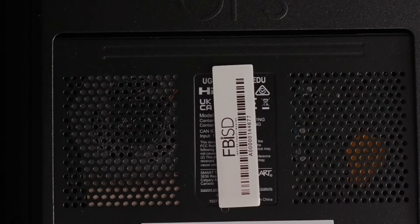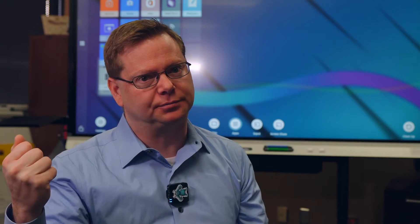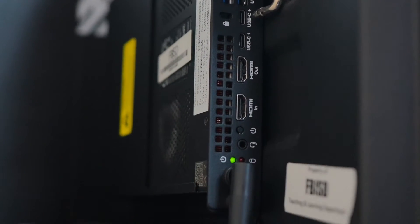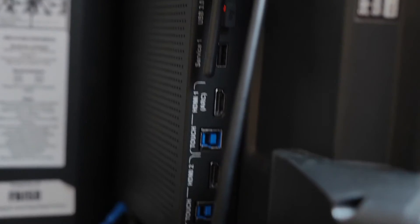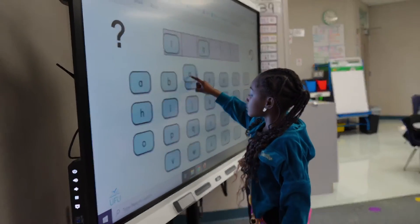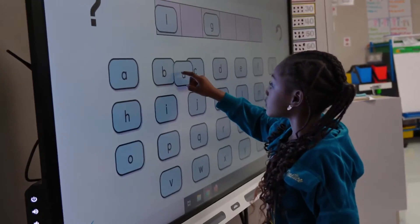We liked that the system had a built-in upgrade path. Today a Gen 12 i5 CPU feels wonderful, but in five years it might not feel so great. We can slide that unit out and purchase an upgraded OPS unit, slide it in, and instantly breathe new life into these panels — bringing them through the final five years of what we project their life to be.